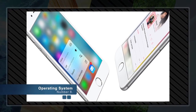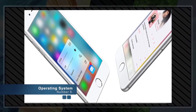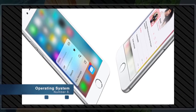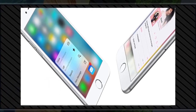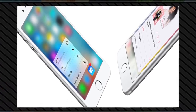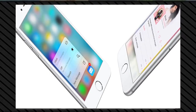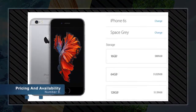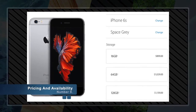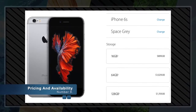Number eight: operating system. The iPhone 6S comes with Apple's all-new operating system, iOS 9. iOS 9 is a big reason you won't find anything else like iPhone. It brings together an elegant and intuitive interface, powerful features, and robust security — designed to work as beautifully as it looks, so you can enjoy everything you do on a device that does everything.